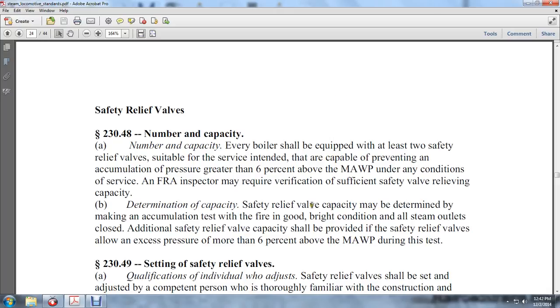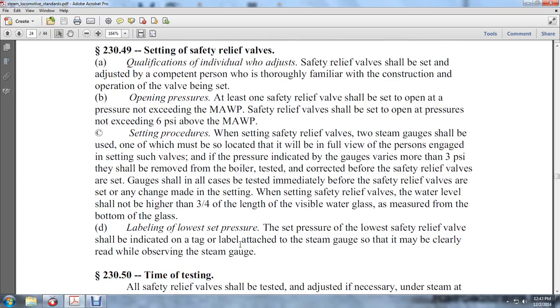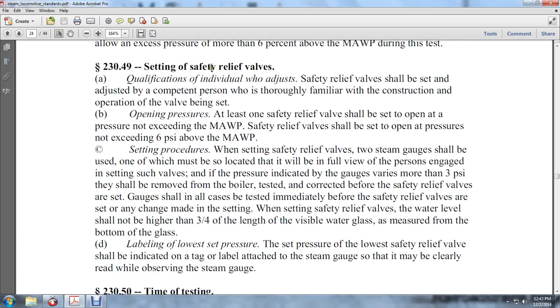The capacity of safety relief valves may be determined by making accumulation tests with the fire in good condition and all steam outlets closed. Additional safety relief valve capacity shall be provided so that safety relief valves do not allow excess pressure of more than 6 percent of the MAWP during the test.